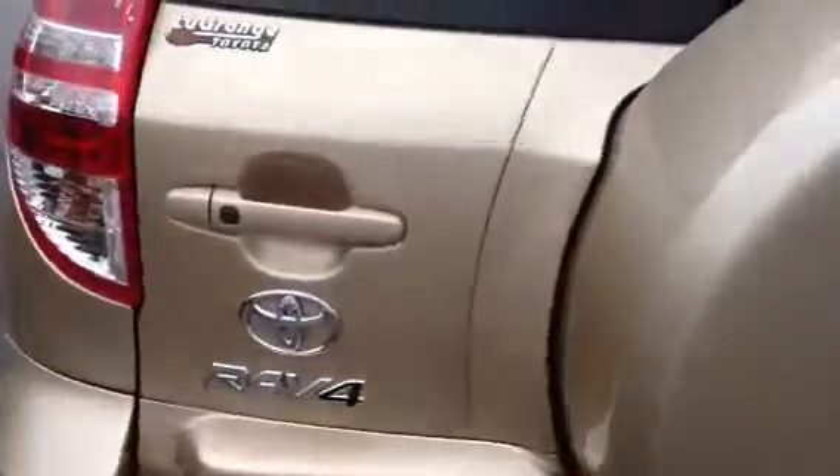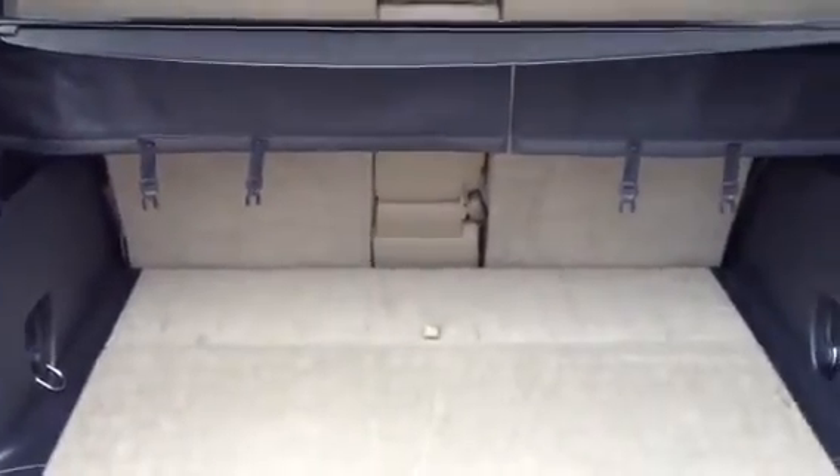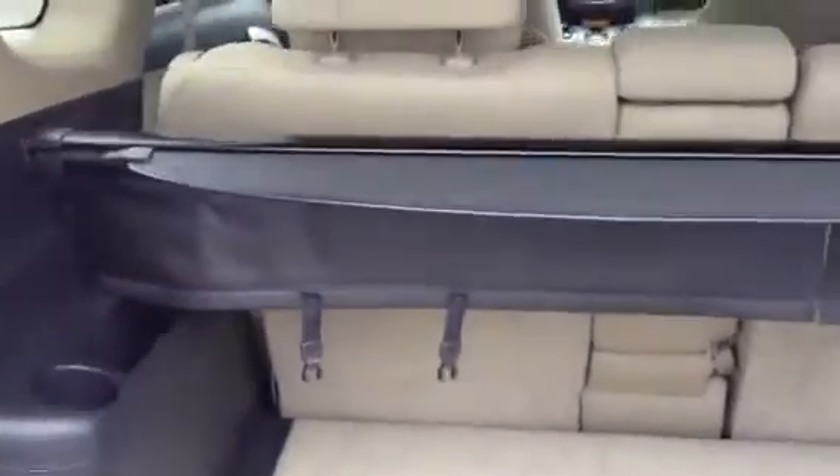I'll show you the back. This is the coolest part about the RAV4 — it opens up. These two seats can lay down so you can do storage. You've got your tonneau cover. Lots of space on the inside. And then you can open this up and you've got space up under here, so out of sight, out of mind.